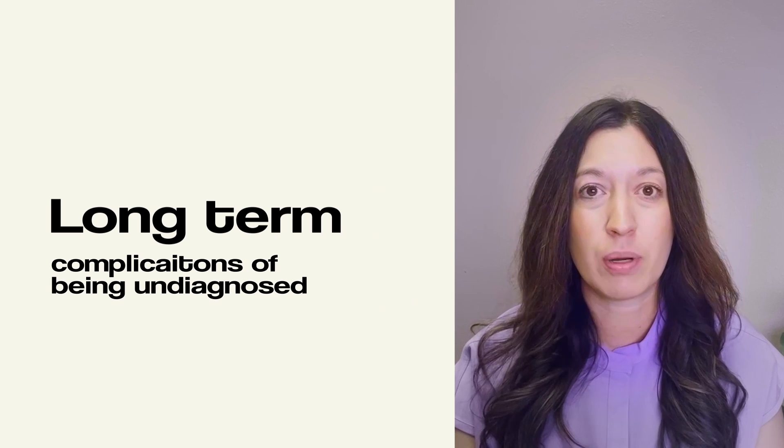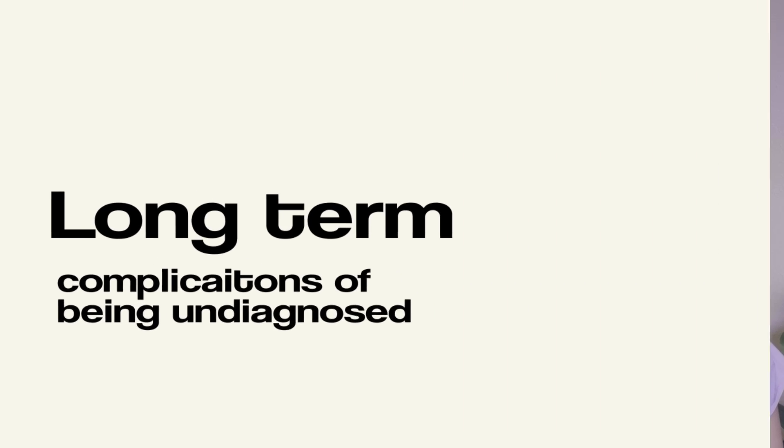There are long-term complications that go along with missing the diagnosis of PCOS, which is why I'm so passionate about helping women get to this diagnosis. This includes cardiovascular disease, type 2 diabetes, high blood pressure, obesity, sleep apnea, uterine cancers, and let's not forget the psychological mental health impact that goes along with this disease being missed.